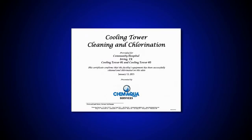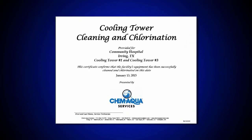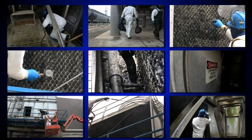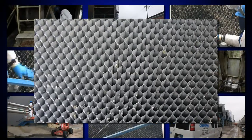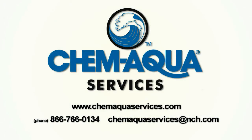Upon completion of the job, a certificate documenting the work performed is provided. Routine cooling tower cleaning and chlorination by trained ChemAqua service technicians will help minimize energy costs, extend HVAC system life, and enhance overall operation. Contact ChemAqua services today to schedule specialty cleaning services for your facility.